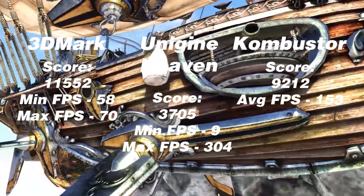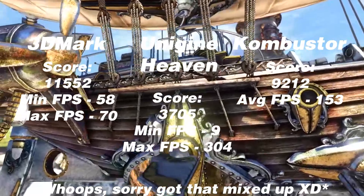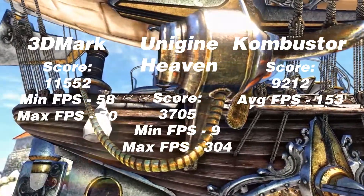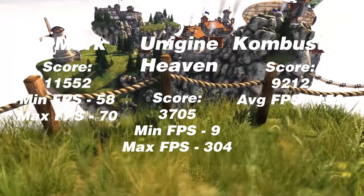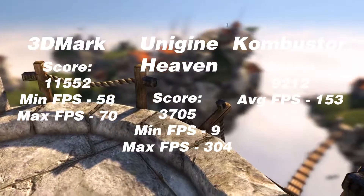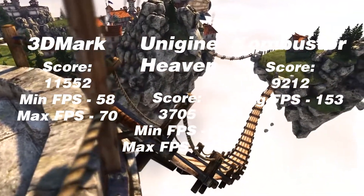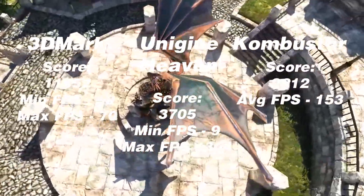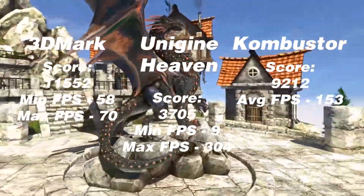Next is the 980. Firestrike gives us a score of 15,971 with a min FPS of about 58 and a max at about 70, so we're already starting to see a large increase in performance. Anywhere around 60 FPS is a grade-A viewing experience and would result in buttery smooth gameplay. Unigine Heaven tops out at a score of 37.5, considerably higher than our 780, with its min and max at about 9 and 304 respectively. We get a significantly larger score on the Combustor benchmark, coming out at 9214 with an average FPS of 153.